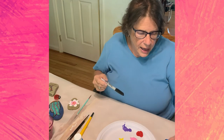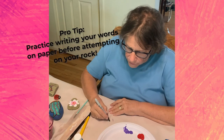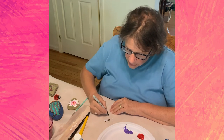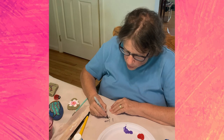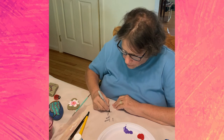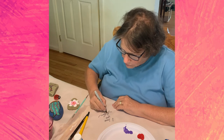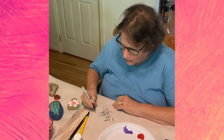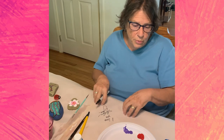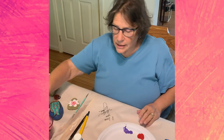I would suggest that you practice first. If you want to write 'I love you,' practice it and see how big you want it, whether you want something fancy. Practice it on newspaper or rough paper or your plate before you do it on your rock — you're less likely to have an accident.